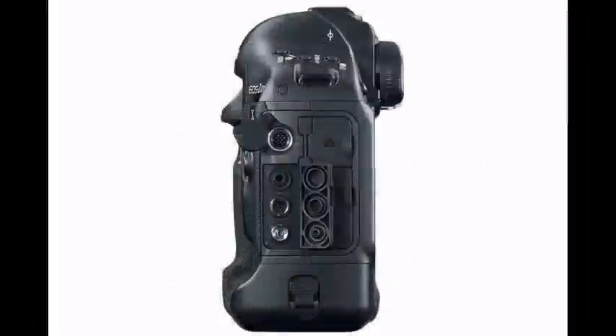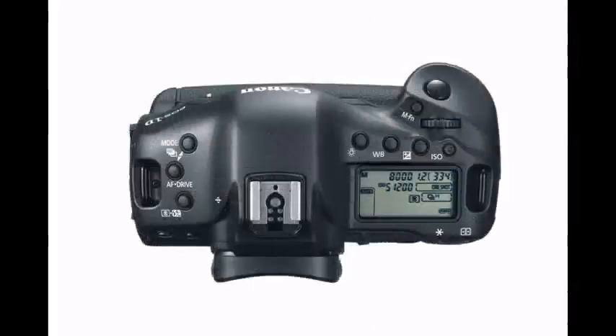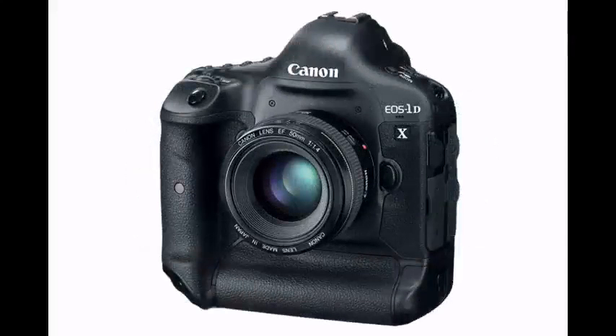At the time of this review, you can expect to find in the box a battery cup, battery pack, battery charger, wide neck strap, cable protector, stereo AV cable, USB cable, EOS digital solution disk, and software instruction manual. The manufacturer's suggested retail price is $6,799.